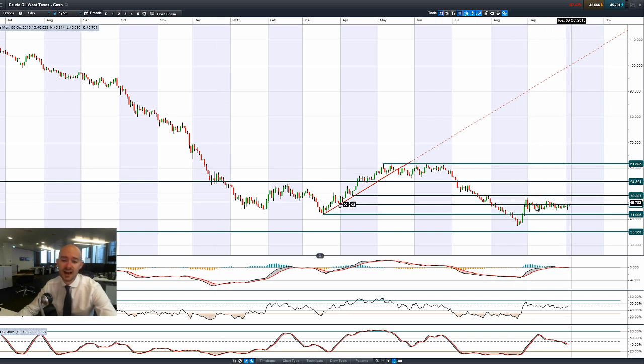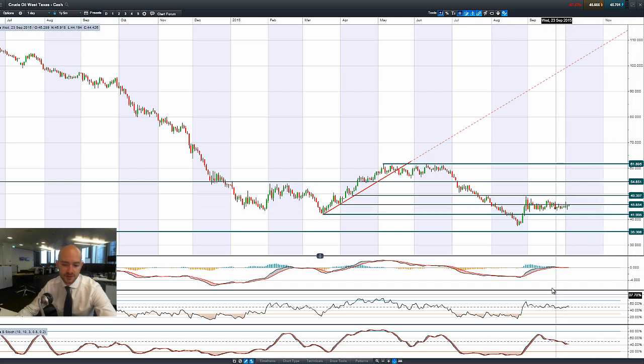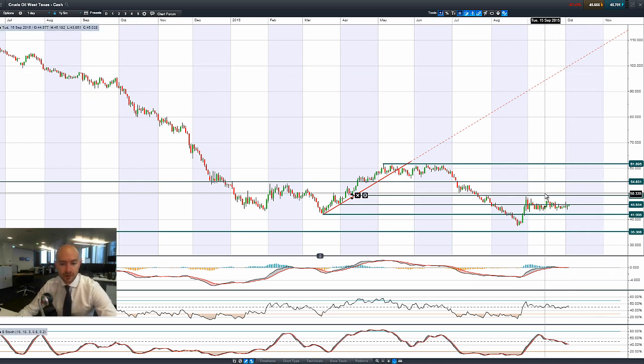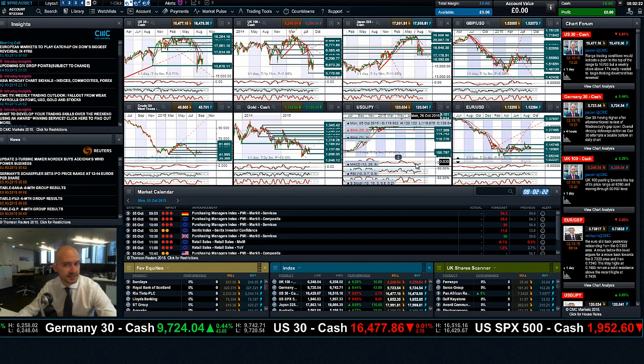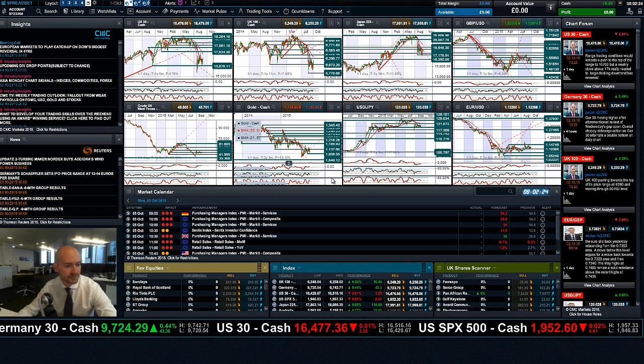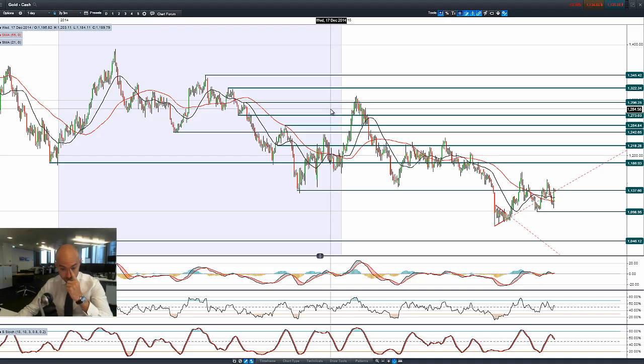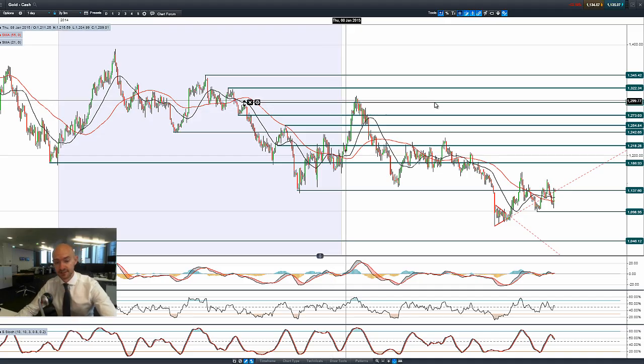Moving on to West Texas Crude, it's been flattening out over the last couple of sessions. 45.85 is still a level to watch, but the other technicals are still relatively neutral. The Russians are meeting some other OPEC members to talk about oil production — not really expecting a huge amount to happen in West Texas Crude until we get our crude oil inventories on Wednesday.